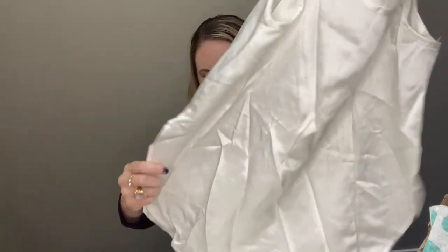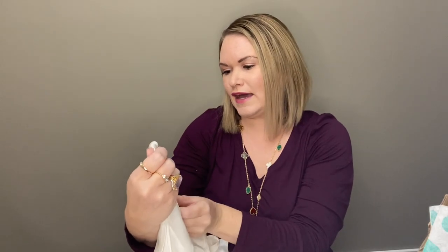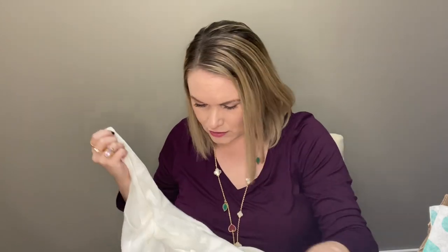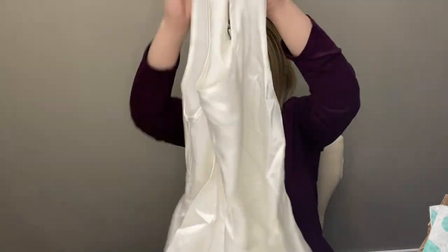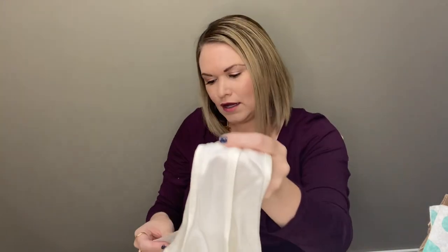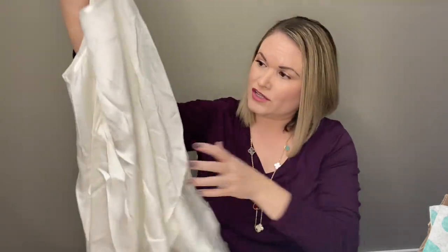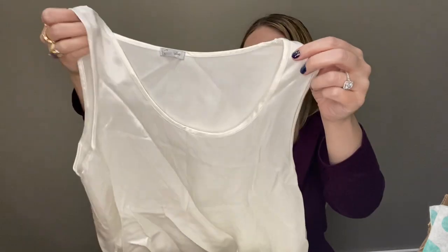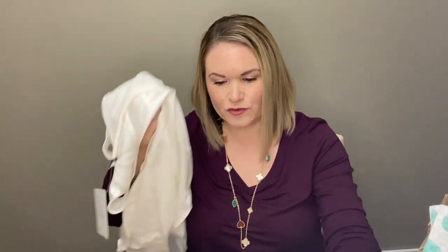This is a top that goes with it — just a sleeveless tank — and that is an extra small. So the pants are small and this is extra small, but it looks like this is definitely an oversized fit. There's no price on them and they definitely need a good steaming. I guess I would probably still try to list them together, even though they're different sizes, but I'll have to research that.